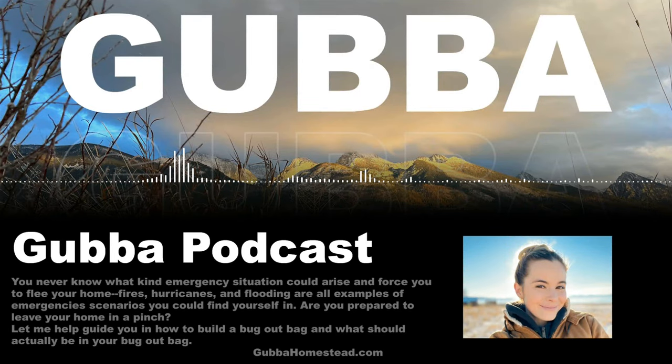Hello, and welcome back to the Gubba podcast. My name is Gubba. I'm a first-time homesteader following in the footsteps of my homesteading forebears. On this podcast, we talk about everything prepping, homesteading, food storage, and a little bit of everything in between.